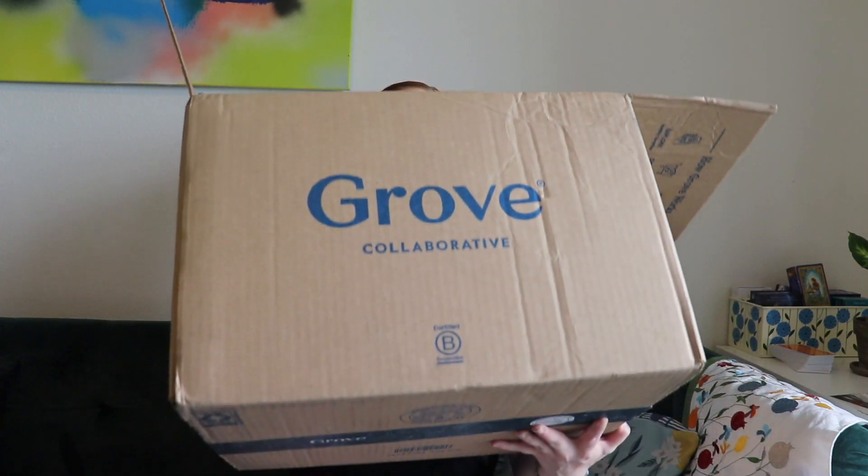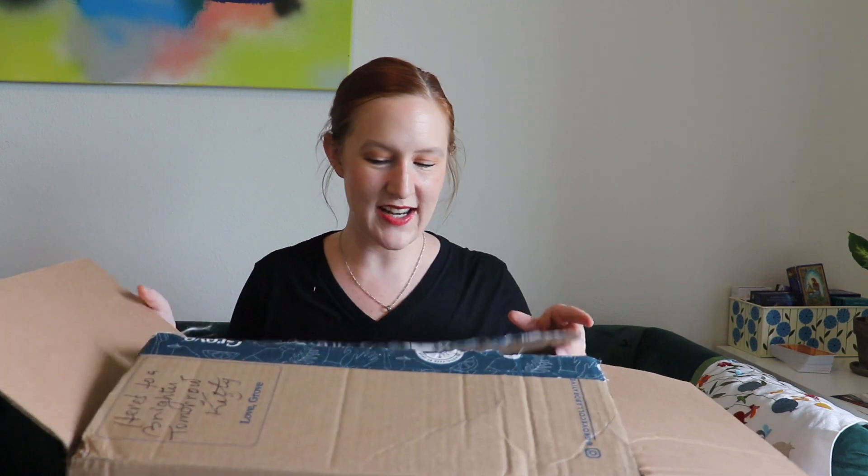Hi everyone, welcome to today's video. We're opening up this huge box — it's really just one large item — and it's from Grove Collaborative. I also have some things from recent Grove orders that I didn't unbox on here. I will link them down below and the link I use will get you ten dollars off your order — it's a referral link, so I'll also get ten dollars off a future order.